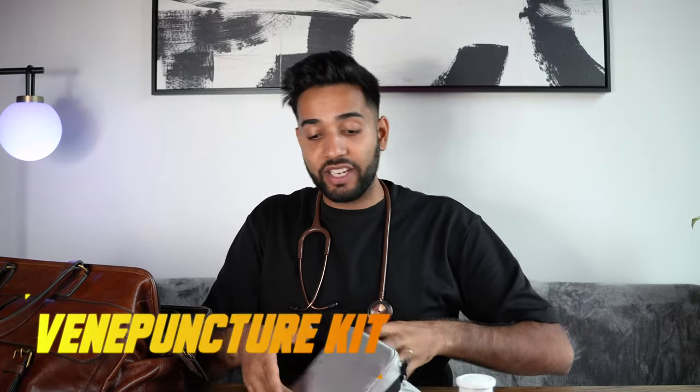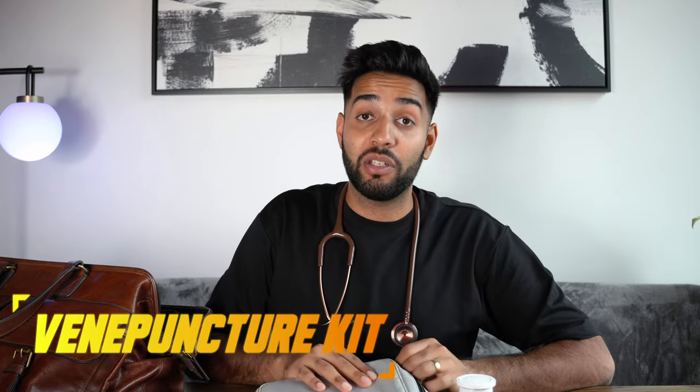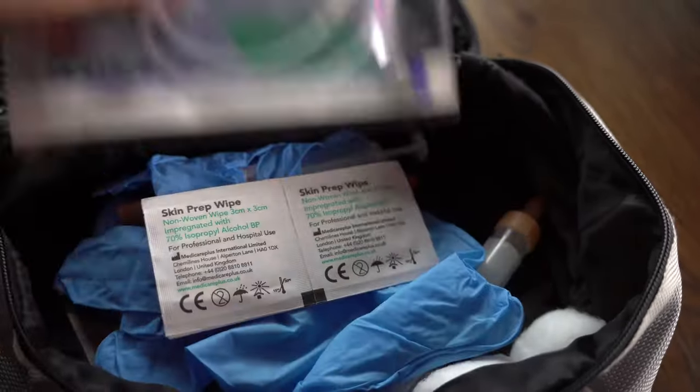Next up I've got a little bag containing all of my venipuncture kit. Sometimes on a home visit you need to take someone's bloods. To do that you're going to need blood bottles, something to clean the skin with, a tourniquet, and I use a butterfly needle to take blood. Everything I could need to take blood is in this little case, along with a fresh pair of gloves, and I keep it topped up in case I ever need it.